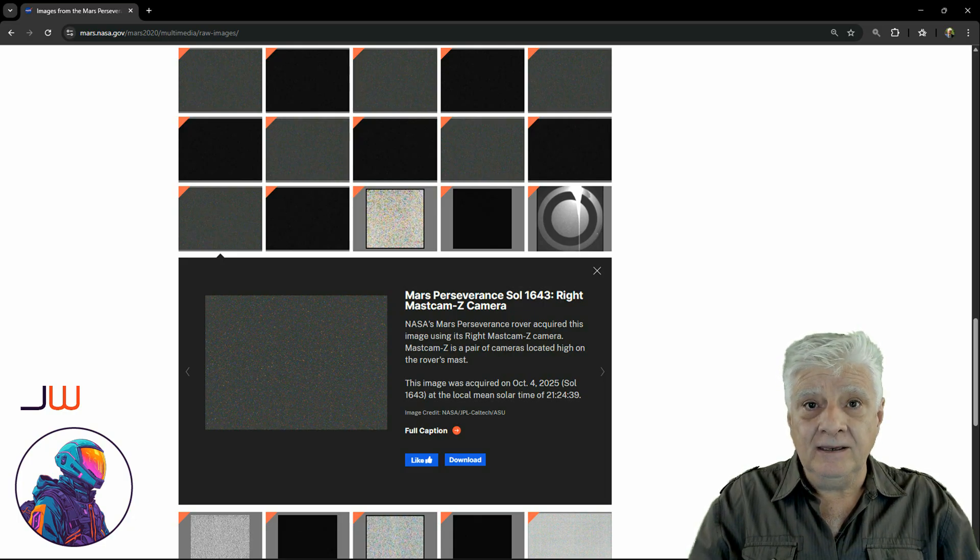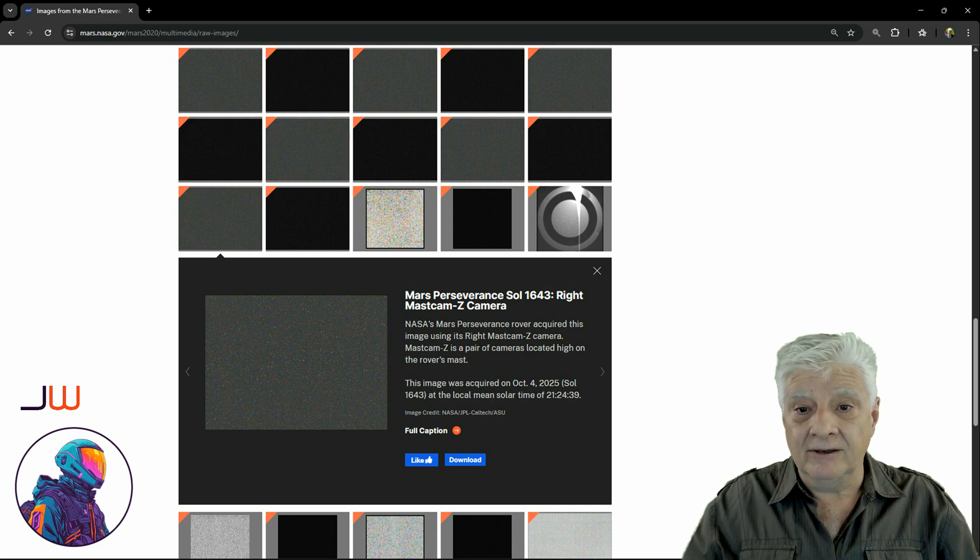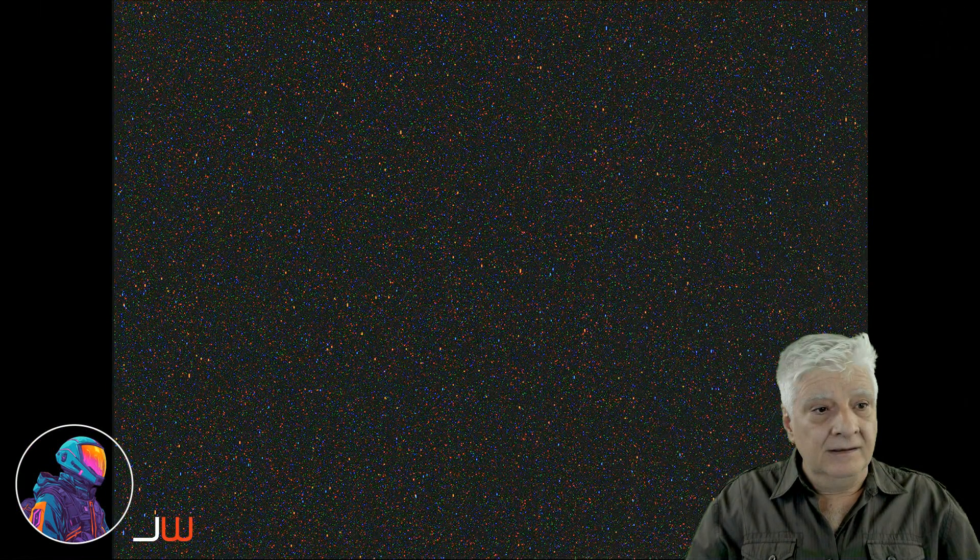Could they be probes or drones dropped off by 3i Atlas as it's passing Mars? Who knows. Let's have a look at that sequence. I'm going to scroll through it and then we'll go backwards and forwards.